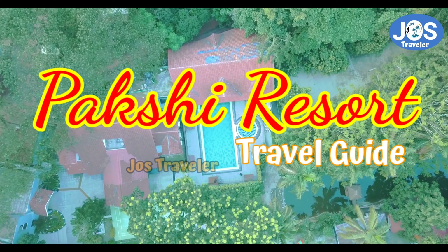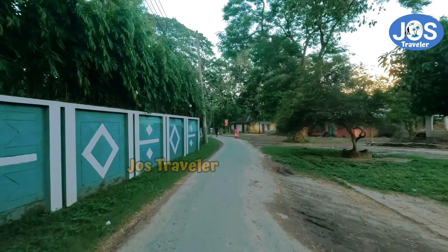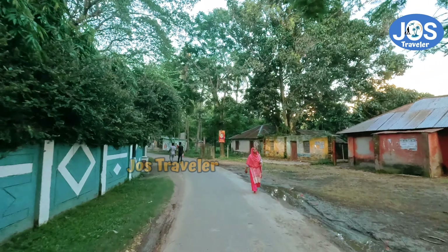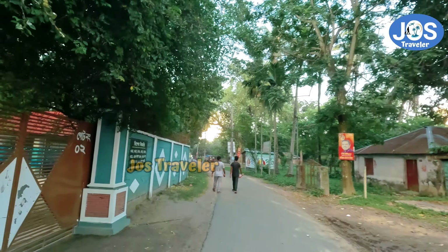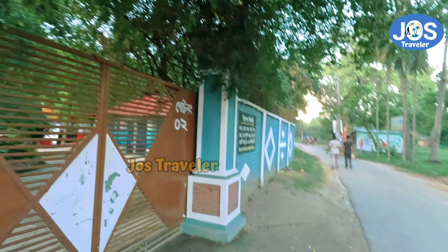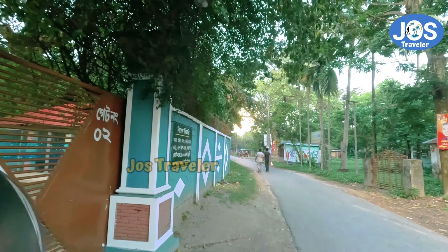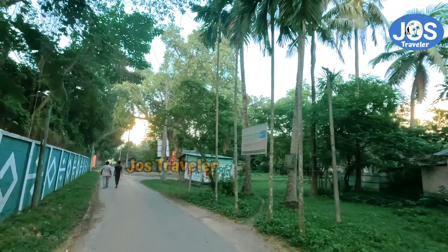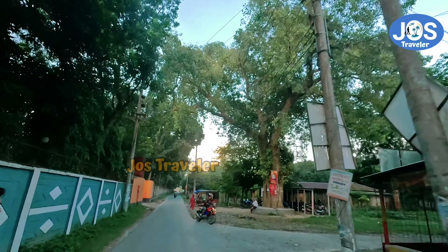The Paxi Resort is a huge number of people. Maybe you will find out more questions. This is the video — I will see you in the description.